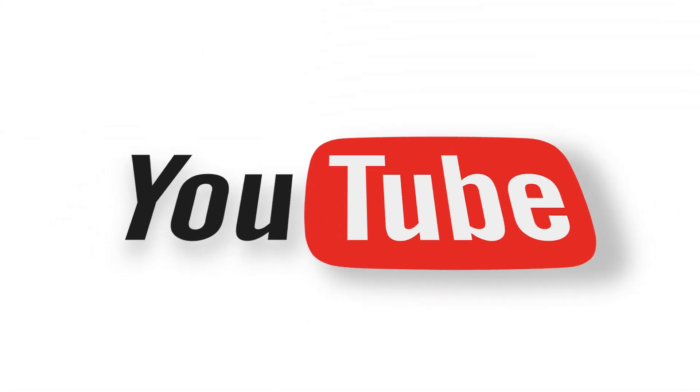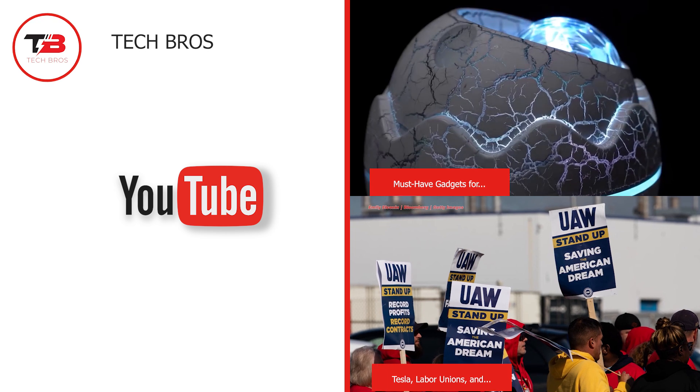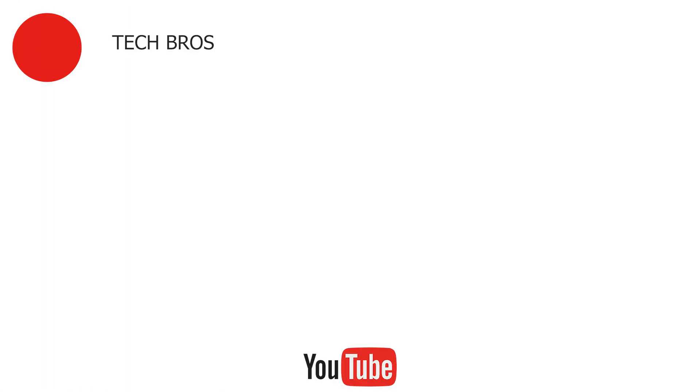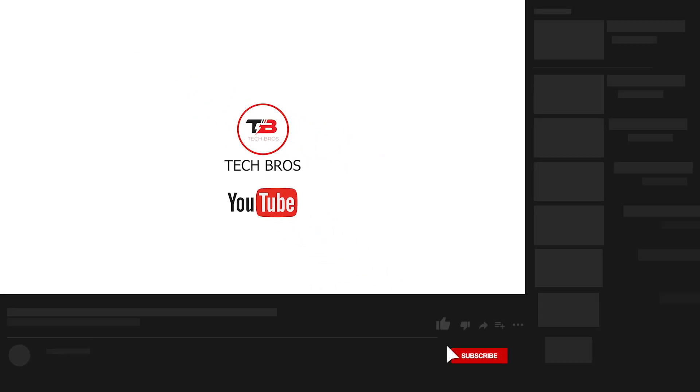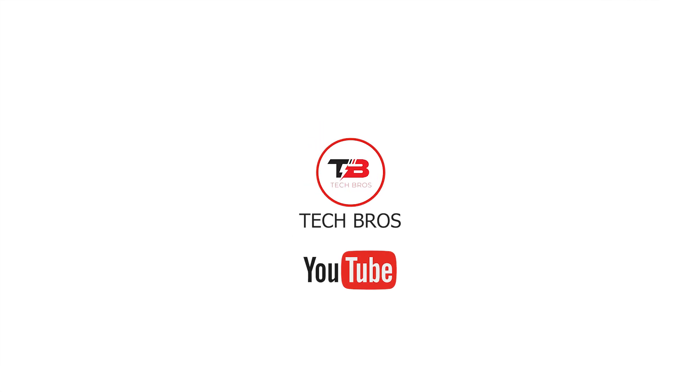And that completes our video for today. We hope you enjoyed learning the incredible history, specifications, and development of torpedoes. Which aspect are you most excited about? Tell us in the comments below. Thank you for watching — don't forget to like this video and subscribe to our channel for more content like this.